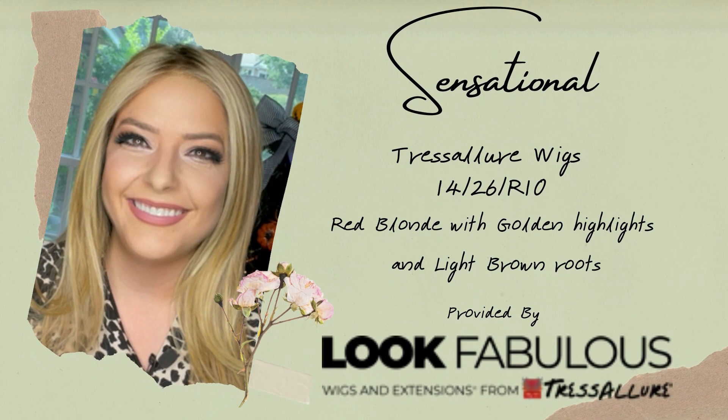This is Sensational from Tressa Lore wigs and I got mine in color 1426R10, which is a red blonde with golden highlights and light brown roots.